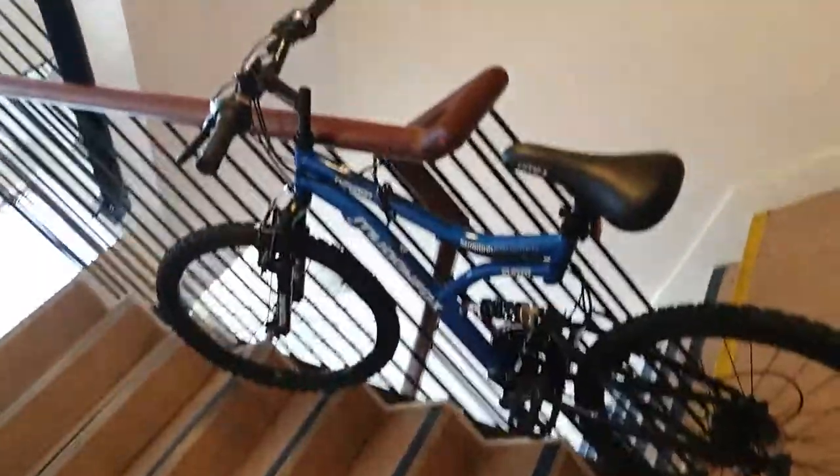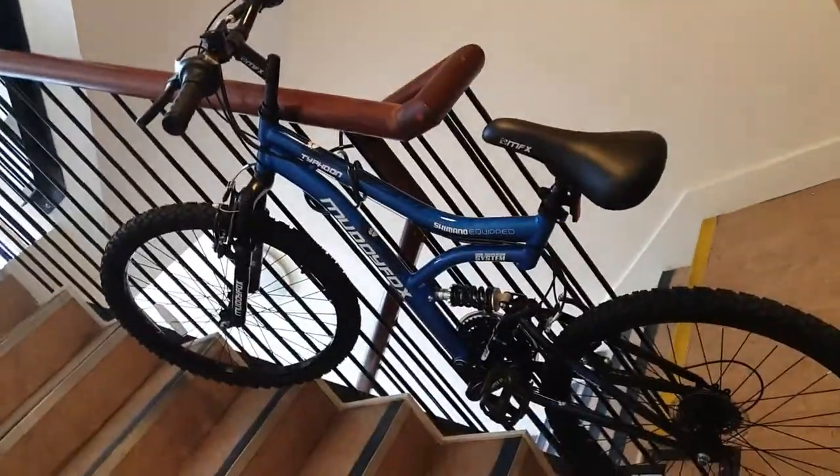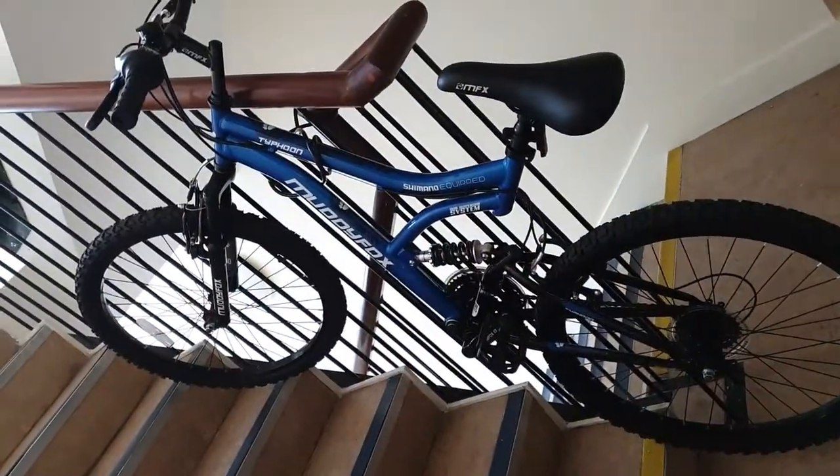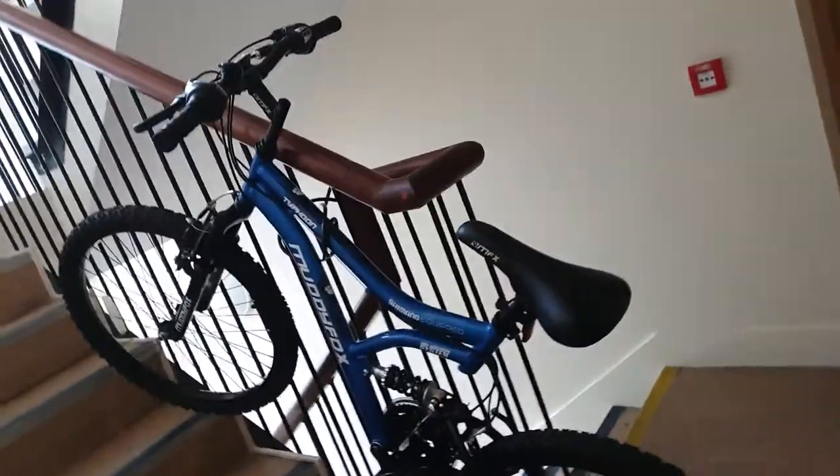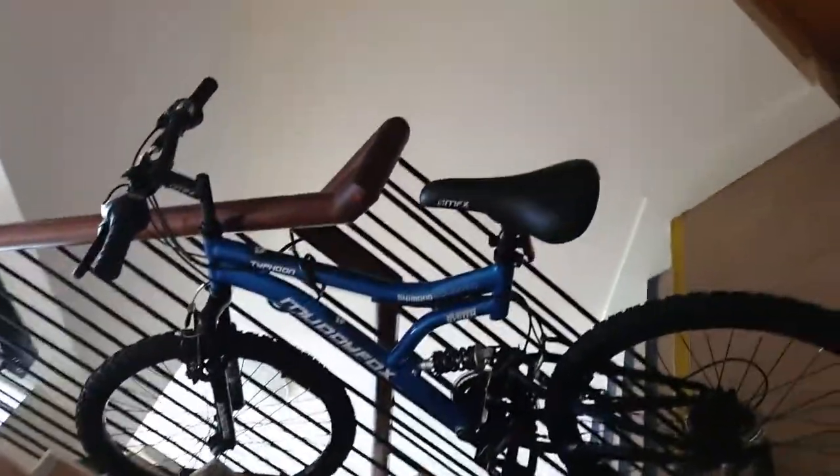Hey guys, what's up? So I got a bike, which is really really cool. You kind of want to bend your phone this way to actually see the bike properly, because it's stuck to our apartment railing. So it's a Muddy Fox Typhoon.